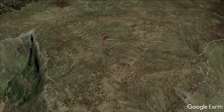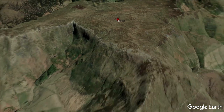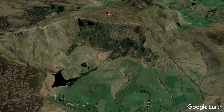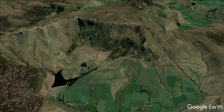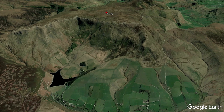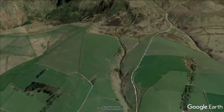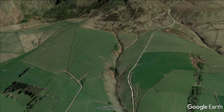This rescue started with a call from a couple of walkers who were trying to make their way across the top of Kinder. The conditions aren't as you see them on the Google Earth image — it was a cold, wet, dark evening and they tried to navigate across the top of the plateau but realised the conditions were too difficult and they were struggling to go any further. So they asked us for help.